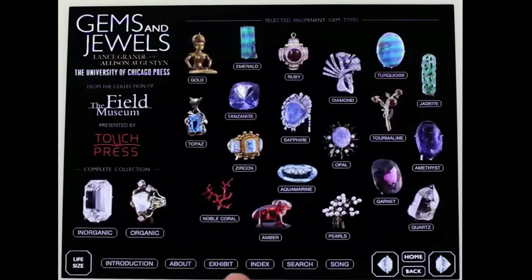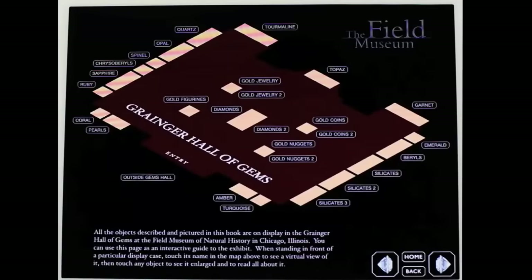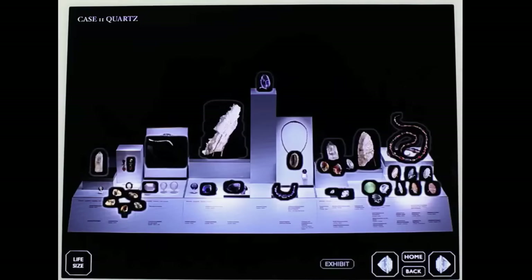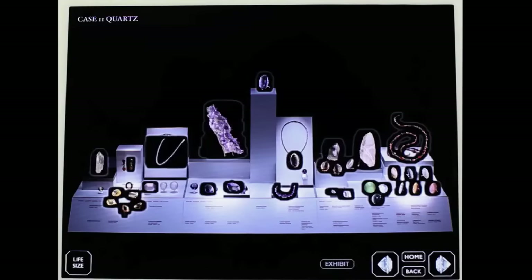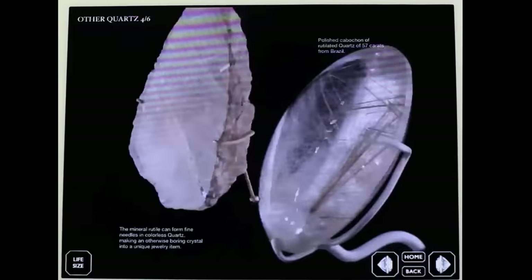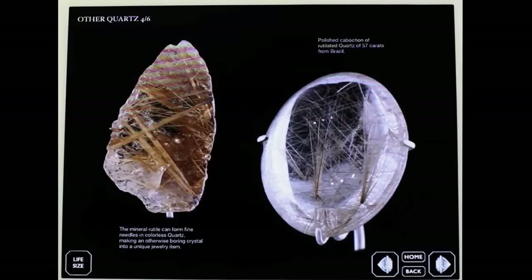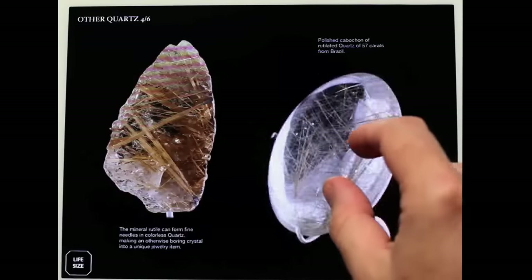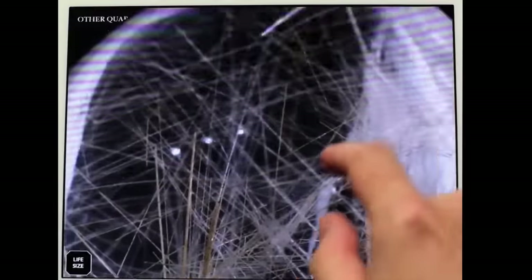Let's look at another interesting feature. If you touch the exhibit button, what you see is a map of the actual Granger Hall of Gems in the actual Field Museum. If you want to see more about one of these particular display cases, you can touch it, and you get a view of the display case with oversized objects superimposed on it. If you want to look up more detail about one of those, you just touch it and see the object enlarged. The life size button answers whether it's bigger or smaller — in this case, one of them is quite a bit bigger than it normally would be, and you can see all kinds of detail that is generally not visible in the actual museum.